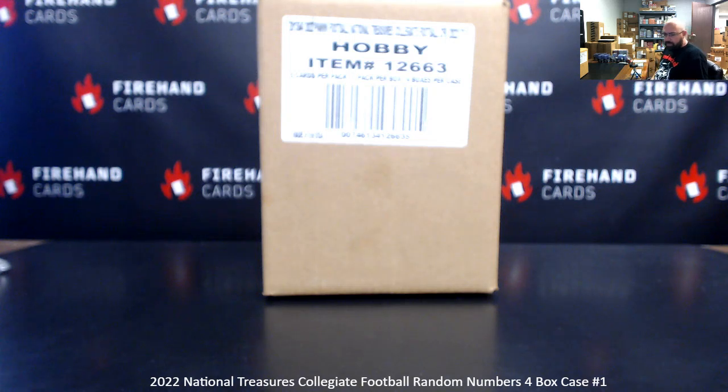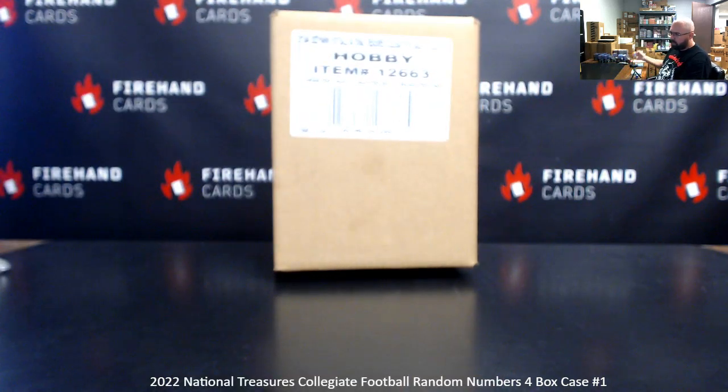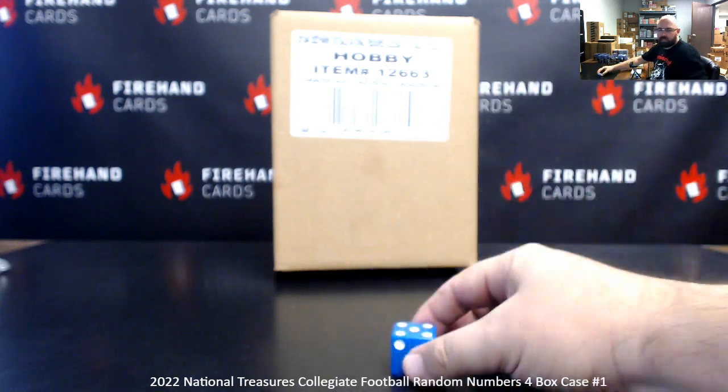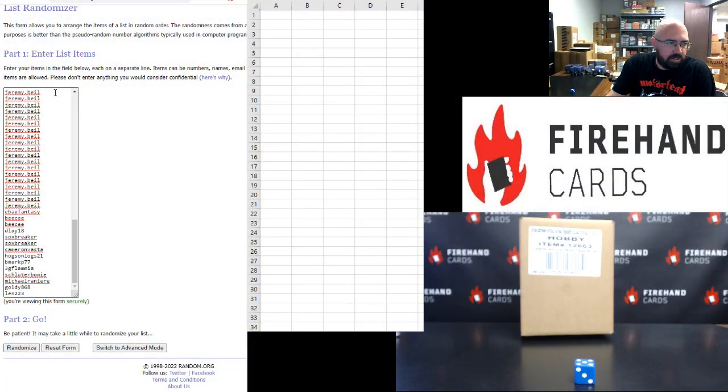There are 99 numbers and 33 spots in the break. Each spot in the break gets you three randomly assigned left-side serial numbers. Jeremy Beal ended up buying the last 19 spots to get this one going, and the remaining 14 participants are below him, with names in here three times each.